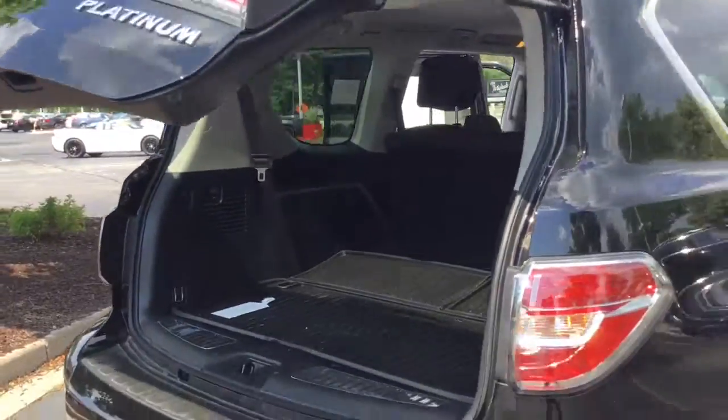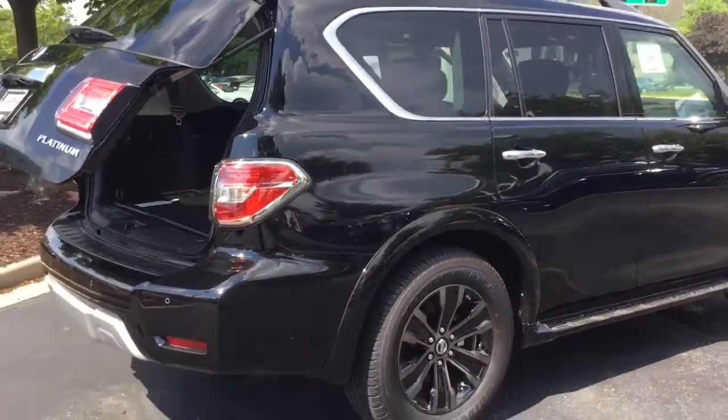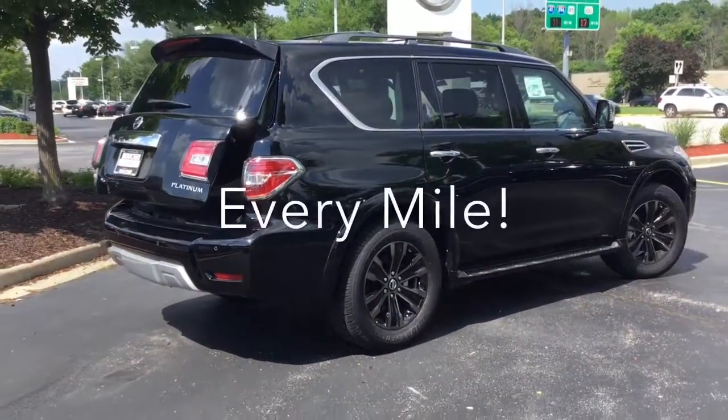This is a great new option. We'd love to invite you to take a look at it, and at Boucher we'll be here to ride with you every mile.